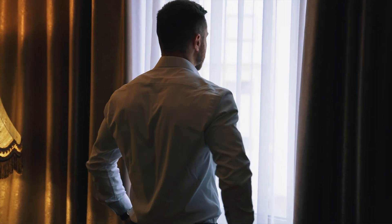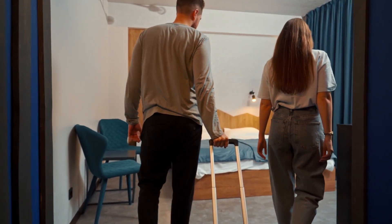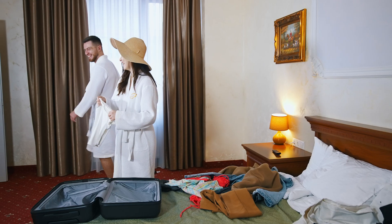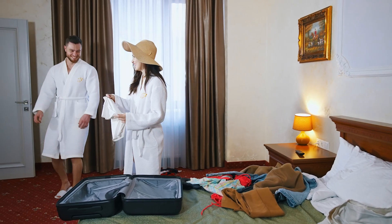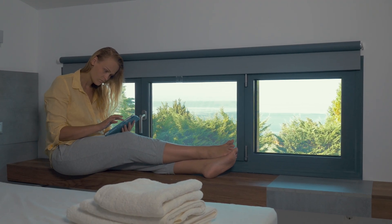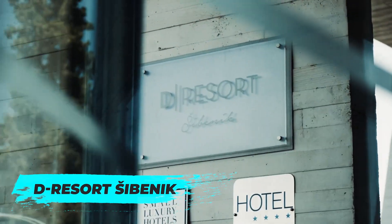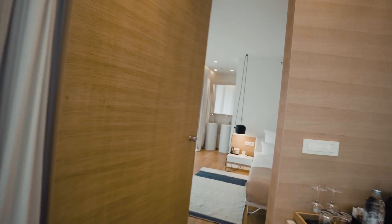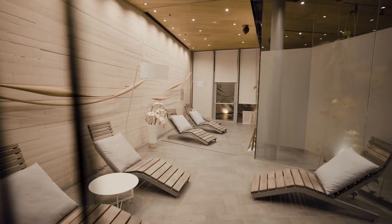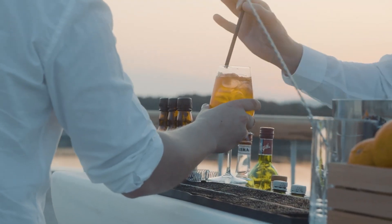When it comes to accommodation, Sibenik offers options to suit every budget and preference, from luxury hotels and boutique guest houses to budget-friendly hostels and vacation rentals. We've left all the names and links in the description to make your life easier. D-Resort Sibenik is an excellent choice if you're looking for luxury. This stylish hotel offers modern, spacious rooms with incredible sea views, a fantastic restaurant, a rooftop bar and a wellness spa — the perfect place to unwind after a day of exploring the city.